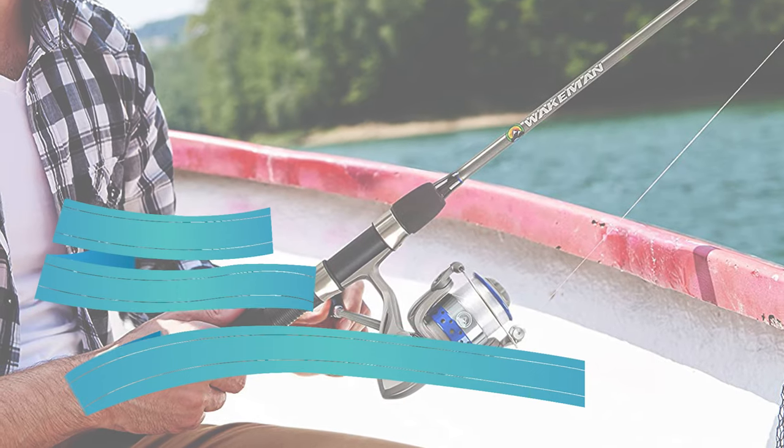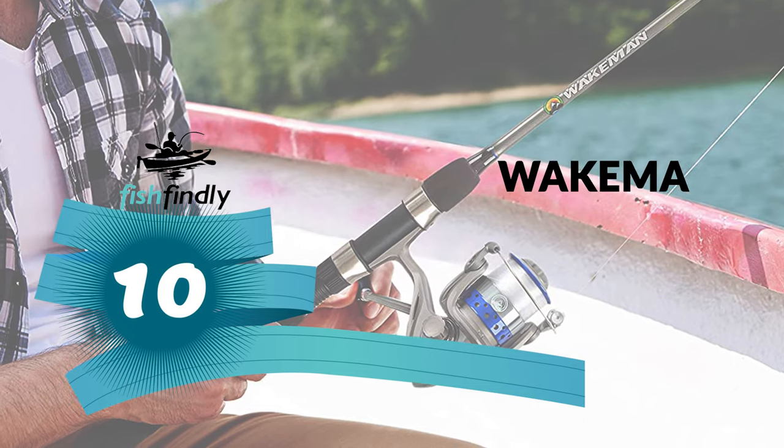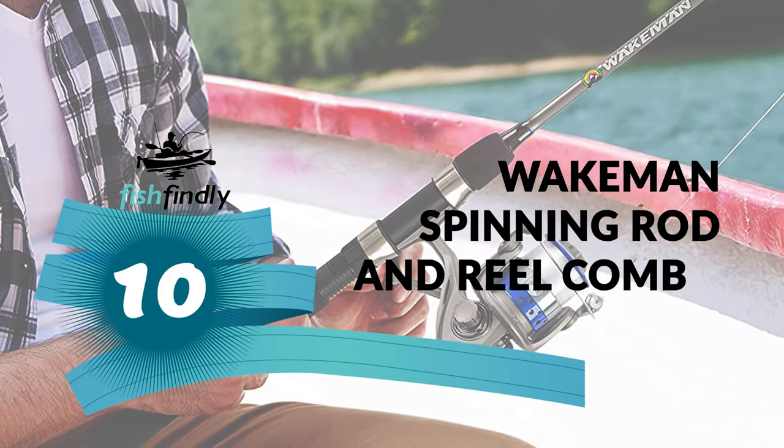Next up on our list is something you should really give a shot. It has really attractive features and great value for the money. Number 10: Wakeman Spinning Rod and Reel Combo.